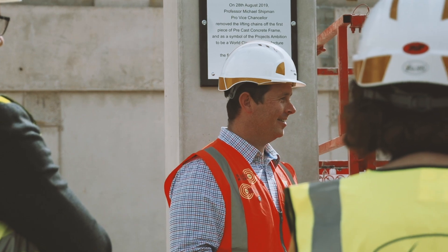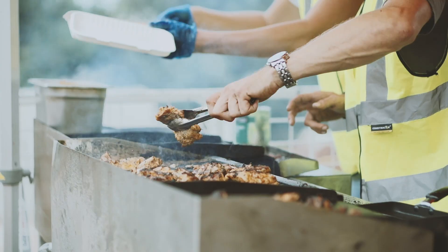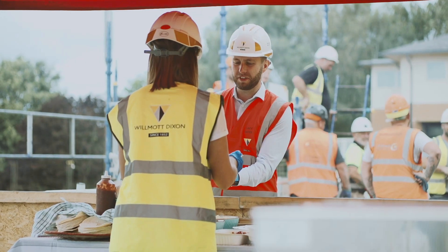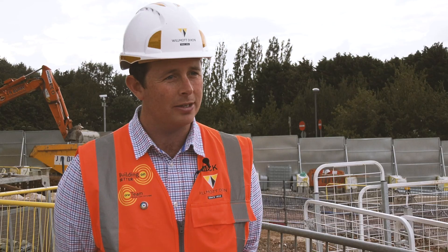Today we've celebrated the first vertical element of the building going up, so it's our first milestone. It's just a really good way to celebrate with our partners all the hard work that's gone in over the last two to three years and the 30-odd weeks that we've been on site.